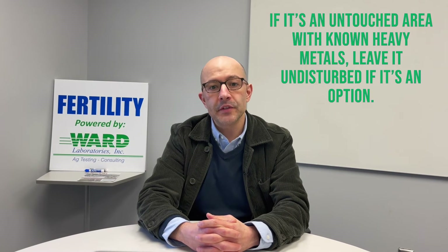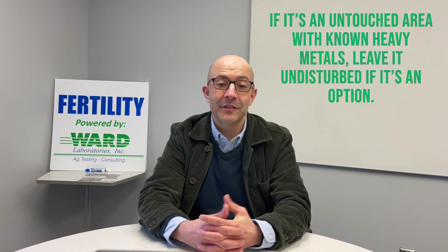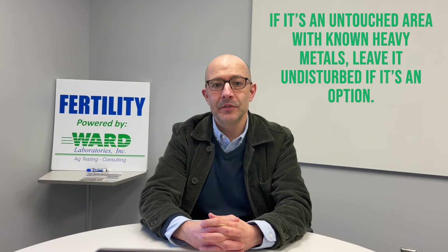If you are near an untouched meadow or pasture and you know there are heavy metals there, one option is to just don't do anything with it. Don't graze it, because cattle can eat the grasses produced there. Don't farm anything on it or till the soil — don't disturb it or touch it if you have that option.